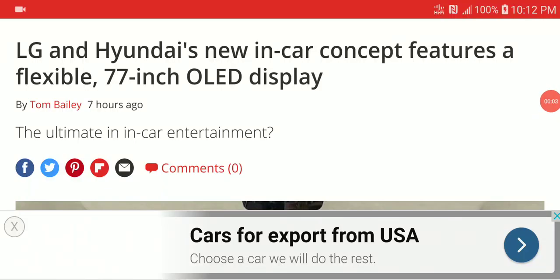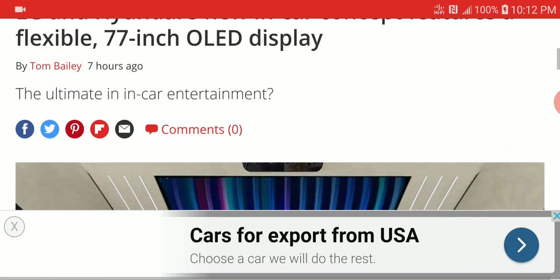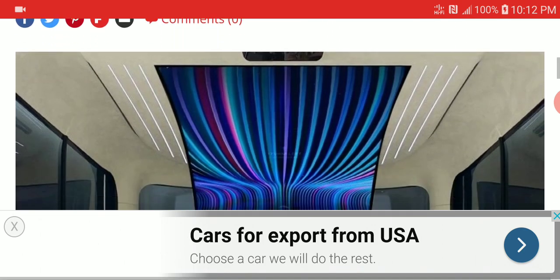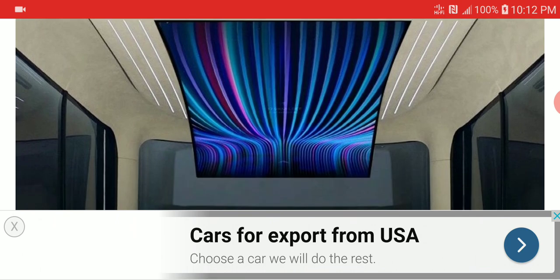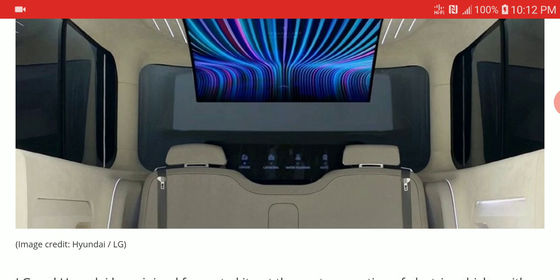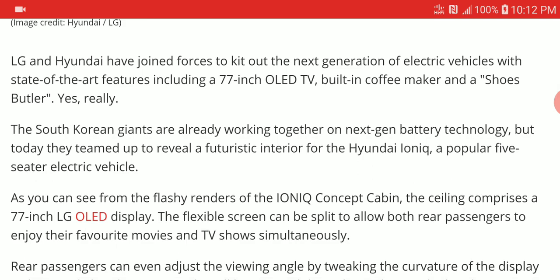LG, partnered with Hyundai, has launched the very first ever car OLED theater display. It will be a massive 77-inch car television — very uniquely designed. I think it's for Hyundai's larger cars. It's really crazy what they made with this new giant OLED, because it is really giant.